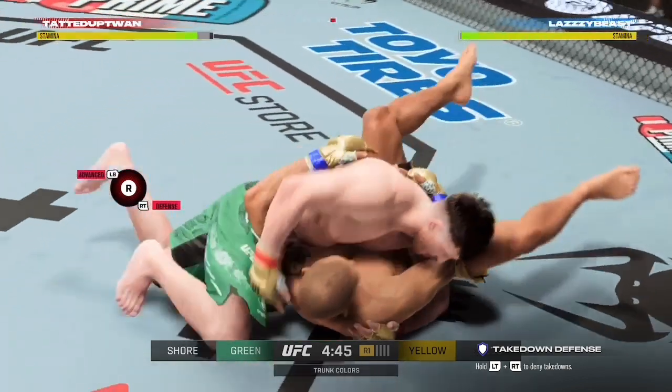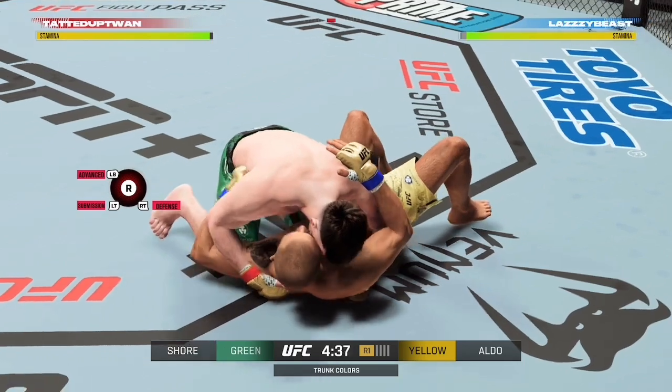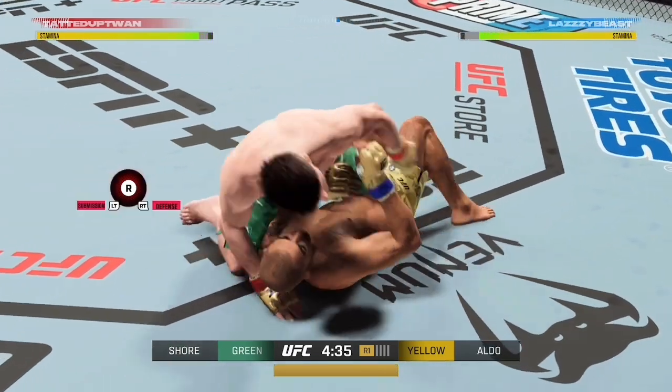Gonna be interesting to see what the strategy is tonight. If he goes to the leg kicks early, he can grapple with the best of them. Jose Aldo Jr., back on the big stage here.